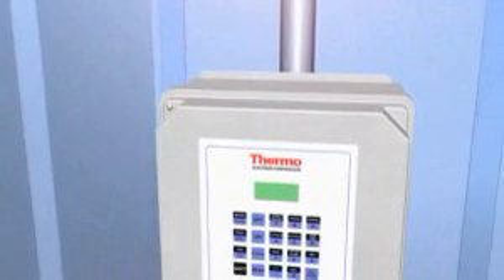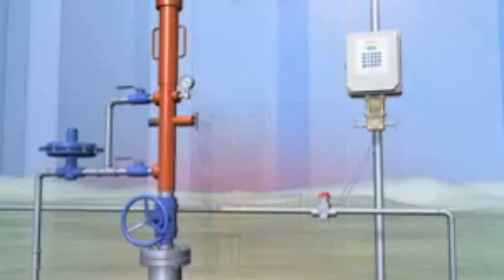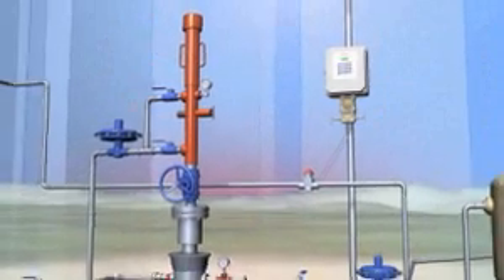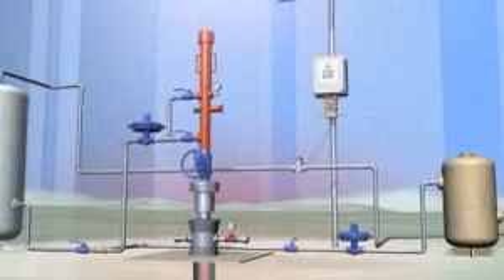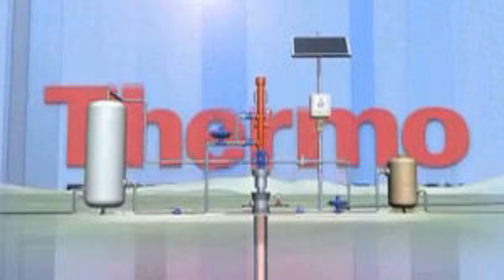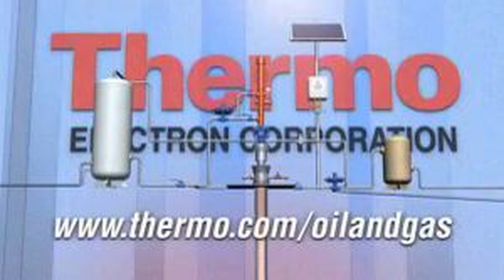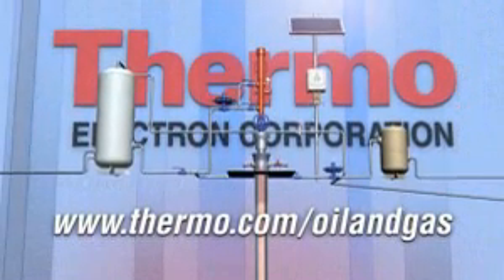At Thermo Electron Corporation, our mission is to provide you with innovative flow computing solutions, and much more, to help you optimize and increase your well production. We have been doing that for more than 40 years. To learn more, visit www.thermo.com/oilandgas.